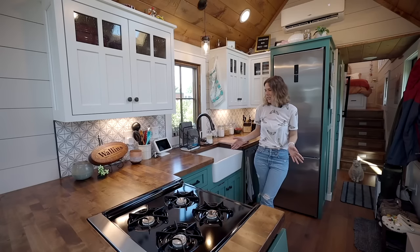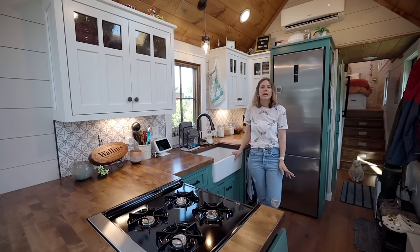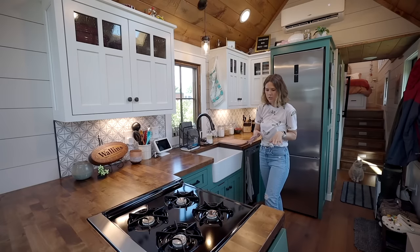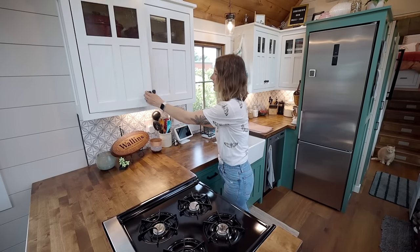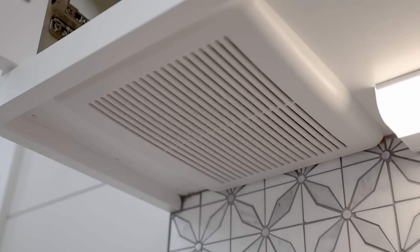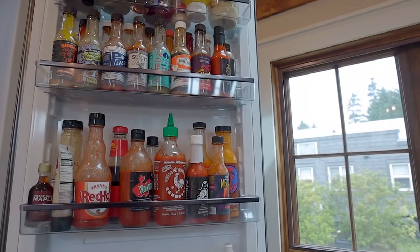So we're starting in the kitchen. Our builders are Timber Craft and they have a pretty basic layout that we really fell in love with. The four-burner stove, we have an oven. Our vent for our cooking is right here. It's important because our stove and oven run on propane. The fridge is super tall — enough room for all of our hot sauces.